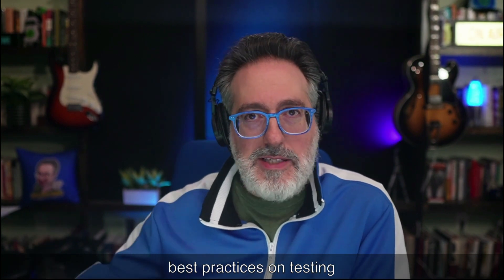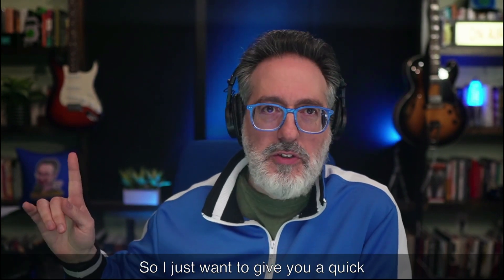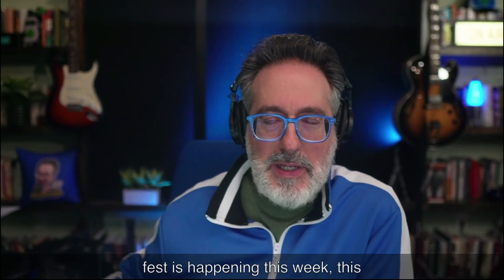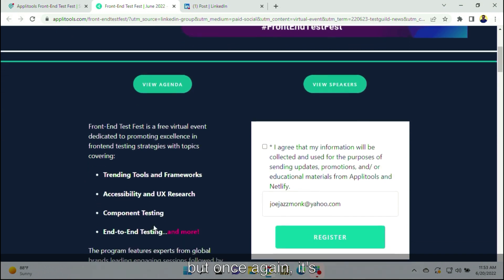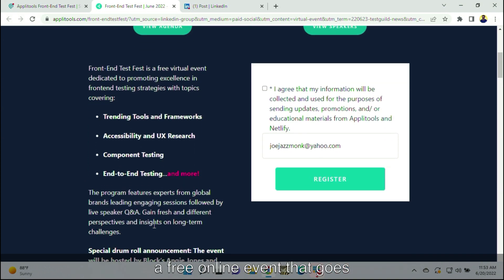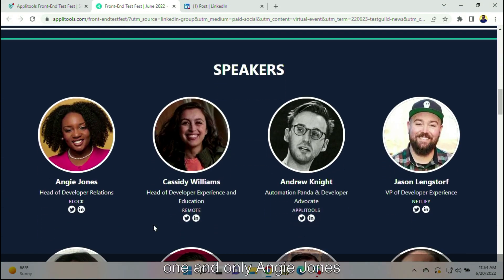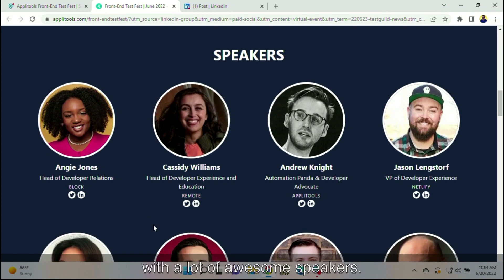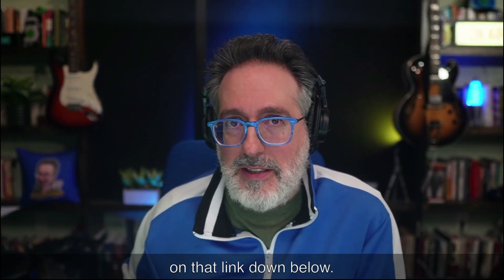Another way to scale your automation is to learn best practices on testing your front-end applications. A quick reminder that Front End Test Fest is happening this week, this Thursday. It's a free online event that covers trends, tools, and frameworks around front-end testing, accessibility testing, UX research, component testing, and end-to-end testing. It features the one and only Angie Jones as one of the hosts, along with a lot of awesome speakers. If you haven't registered yet, here's your last chance — click the link down below.